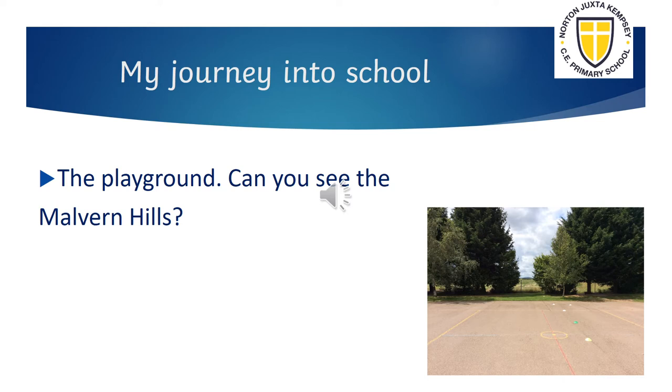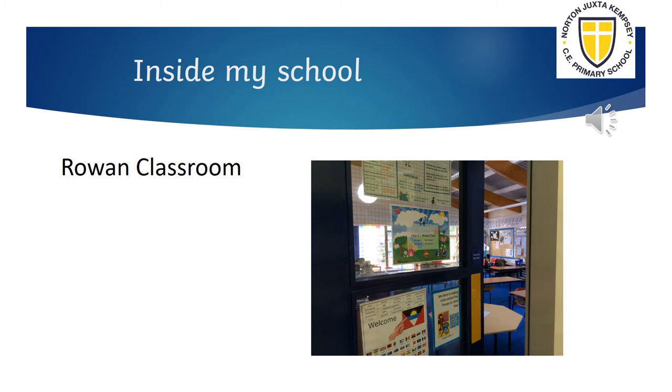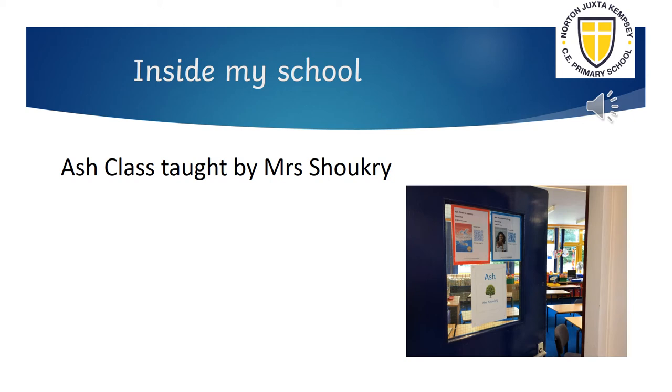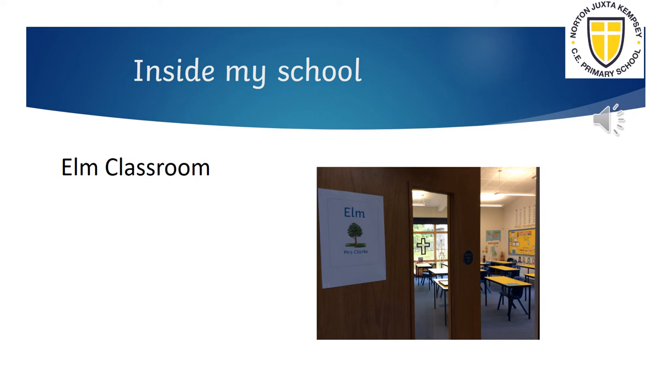In September we will have seven classes. Willow class is for reception and Mrs Marshall is the teacher. Year 1 Rowan will be taught by Mrs Passmore and Mrs Berry. Year 2 Hazel will be taught by Mrs Parton. Year 3-4 Oak taught by Mr Thomas and Mrs Bilsland. Year 3-4 Ash taught by Mrs Shukri. Year 5 known as Maple will be taught by Mrs Greenstreet. Year 6 pupils in Elm taught by Mrs Clark.